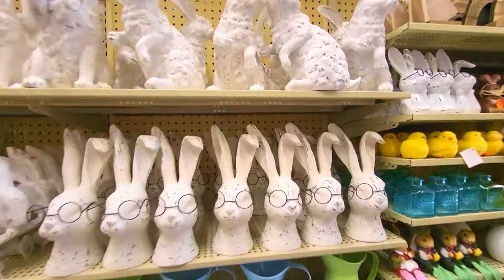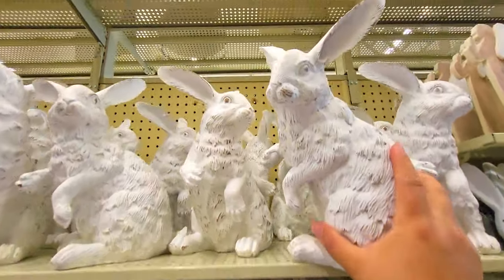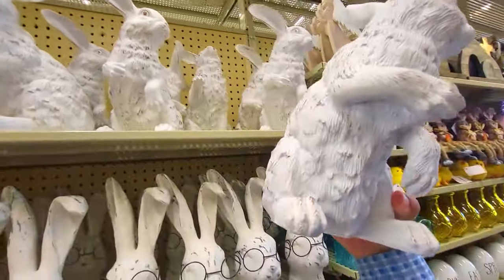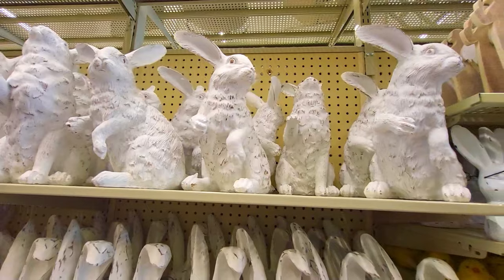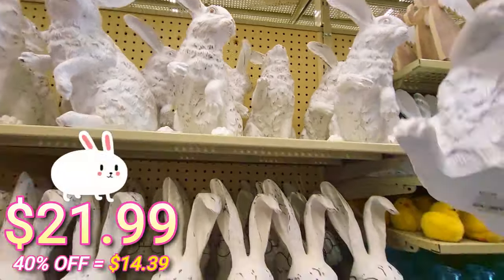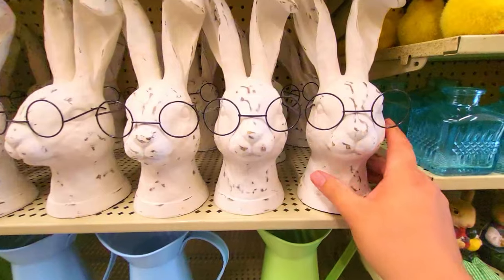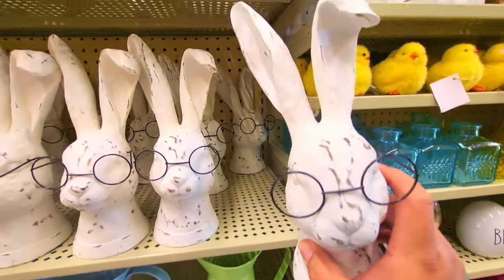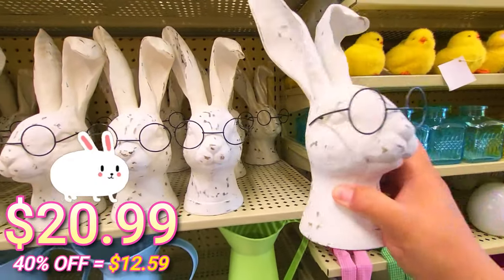Okay, we got some really big rabbits — really cool design. There he is right there — big old floppy ears. That's really cool. This one is $23.99. This is pretty neat right here — wearing the glasses. And that's pretty neat, I like that. This one is $20.99.